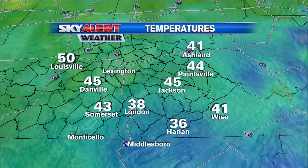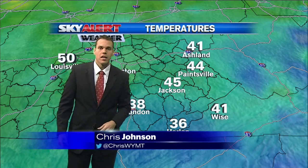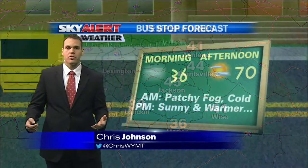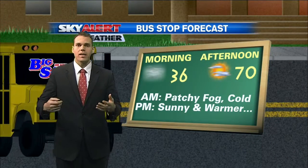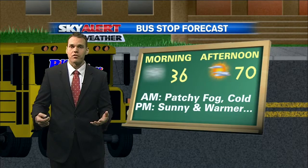Otherwise, we're seeing those readings in the low to mid-40s across several locations from Danville down to Somerset, over to Jackson, checking in at 45 degrees right now, 44 degrees there in Paintsville. But once that patchy fog begins to burn off, the sun is going to rise and that's going to lead to another nice and really pleasant fall day.